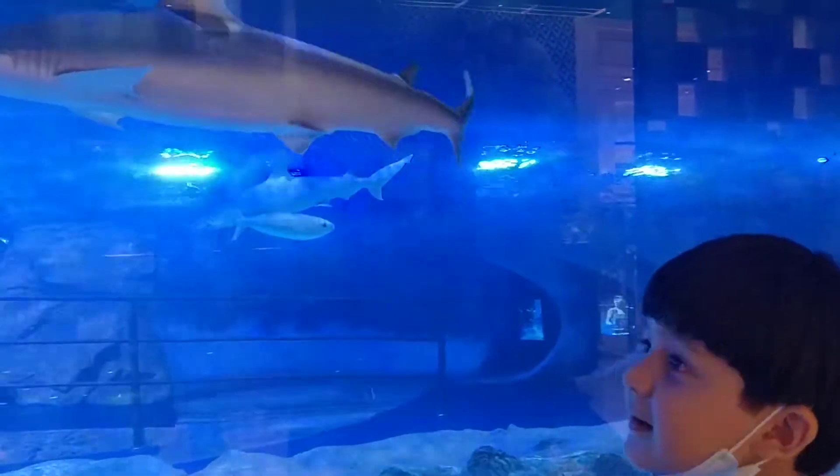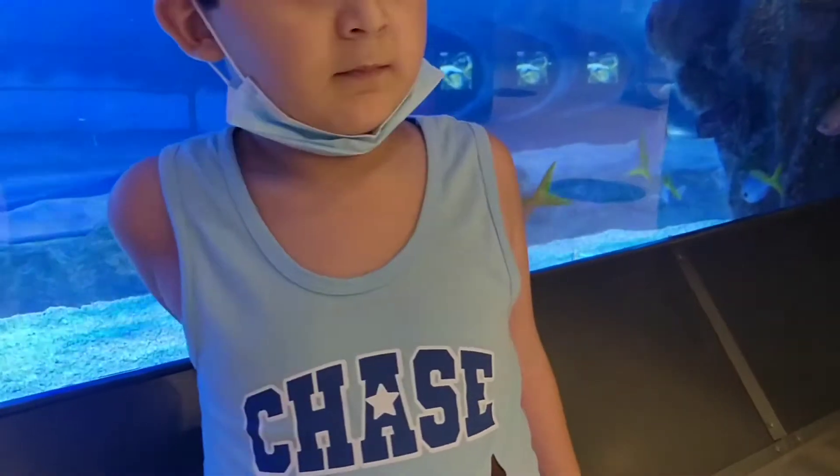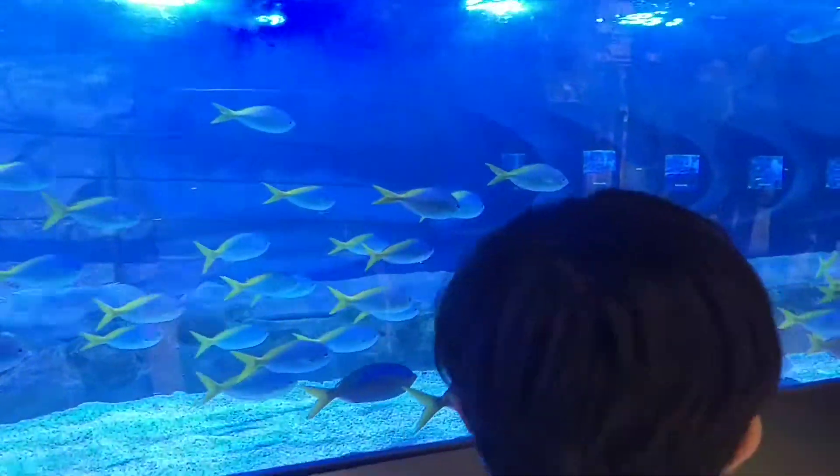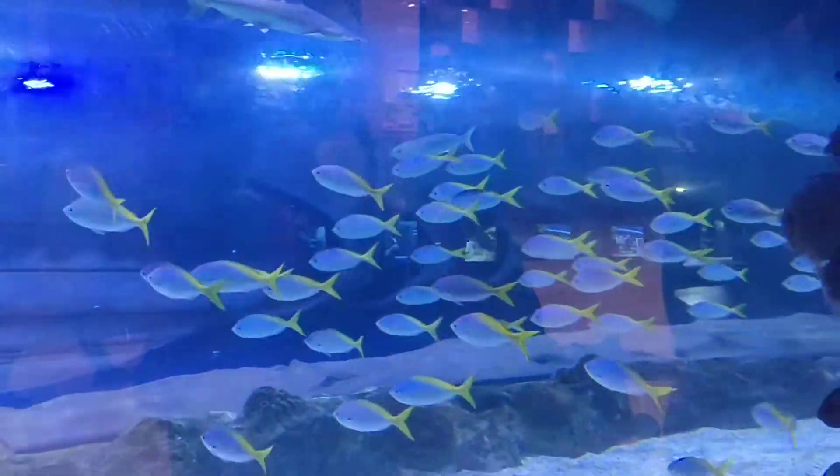Bye bye, bye bye. Can I see the dolphin? Yes, dolphin. Come on, come on down.